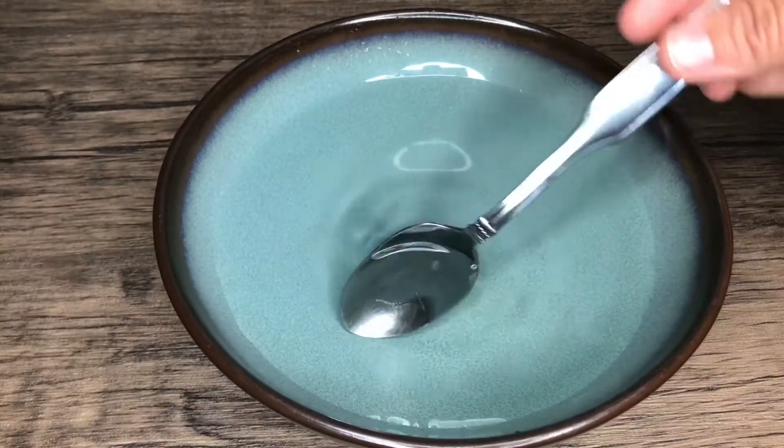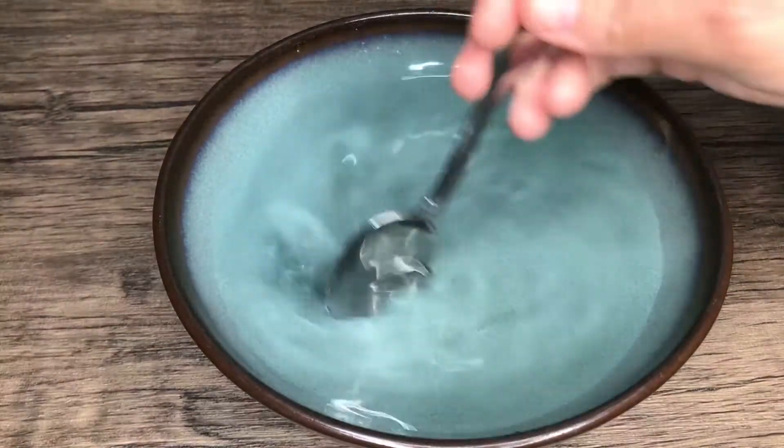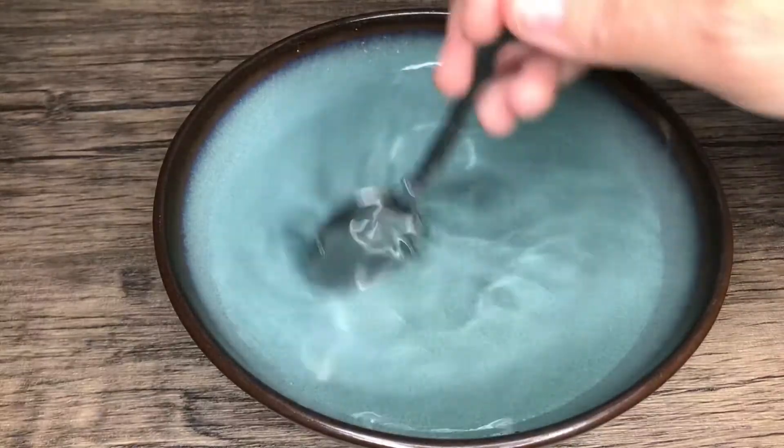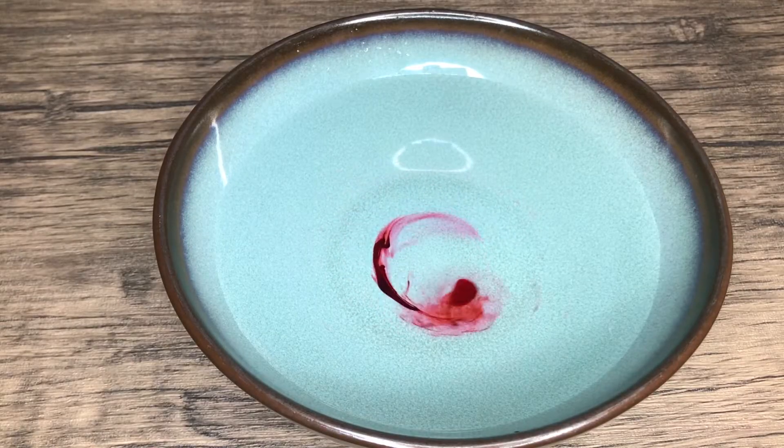Now for the experiment. You can make a hurricane at home by using a bowl of water, a spoon, and some food coloring. Fill your bowl about three quarters full of water. Then take your spoon and spin the water around the bowl in a counterclockwise motion for a few seconds. Next, drop some food coloring into the center of the bowl and watch how it expands.